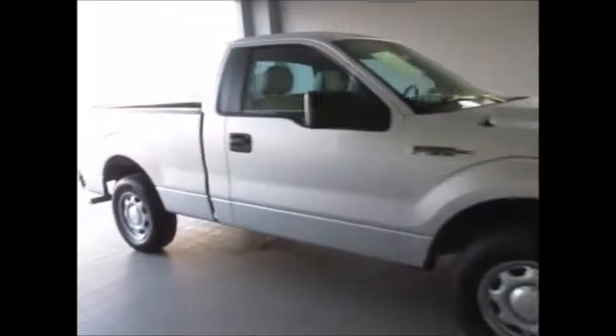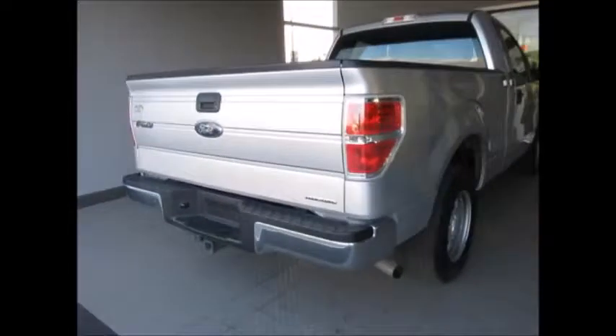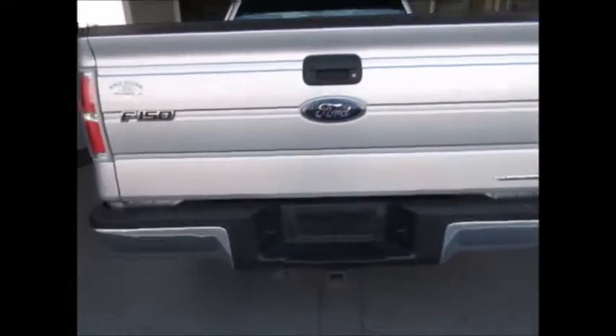Hello and welcome to King's Colonial Ford. Today we're looking at a 2014 regular cab F-150. It has a trailer towing package and spray-in bed liner. Only 28,000 miles — super low mileage for the year.